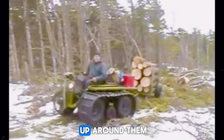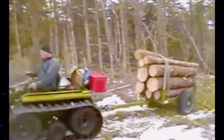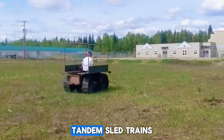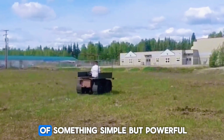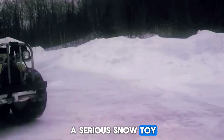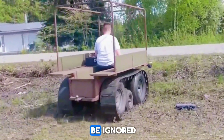Entire YouTube channels popped up around them. Builders shared designs, upgrades, and insane tests — night rides with LED strips glowing on the snow, hill climb battles, tandem sled trains. These machines are proof of something simple but powerful: you don't need a big budget to build a serious snow toy. You just need creativity, a welder, and a winter that refuses to be ignored.